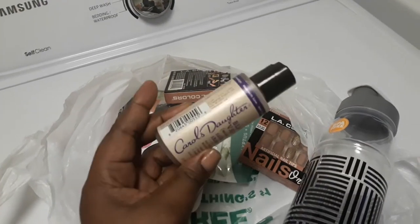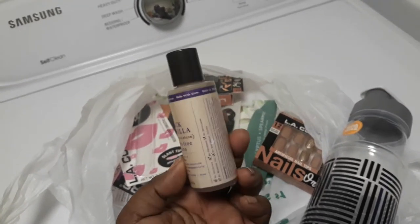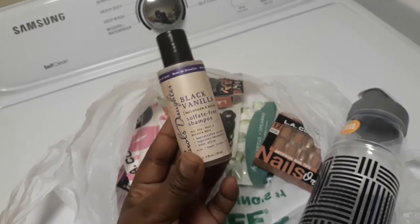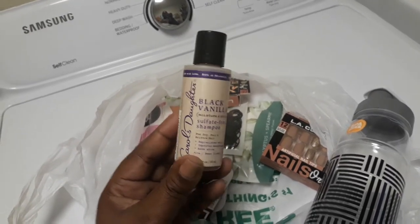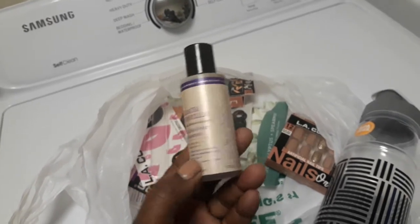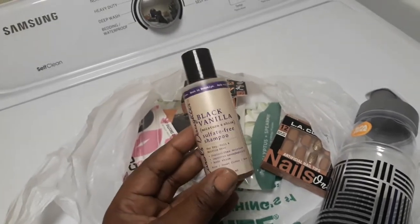I did find Carol's Daughter Black Vanilla sulfate-free shampoo inside Dollar Tree. It was only a dollar and I was really shocked that I found it. I've never seen these before and only found like two of them. The cashier had a difficult time ringing it up but just gave them to me for 50 cents each — a dollar for two. I couldn't complain.